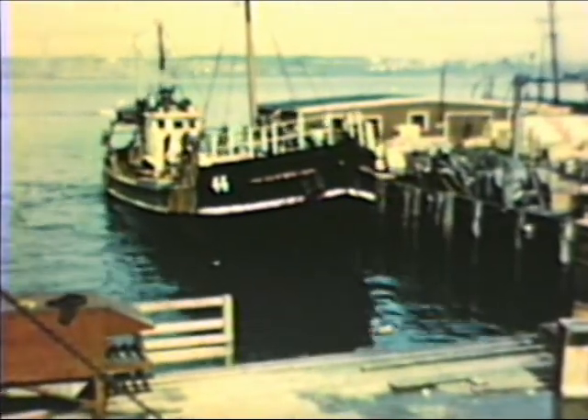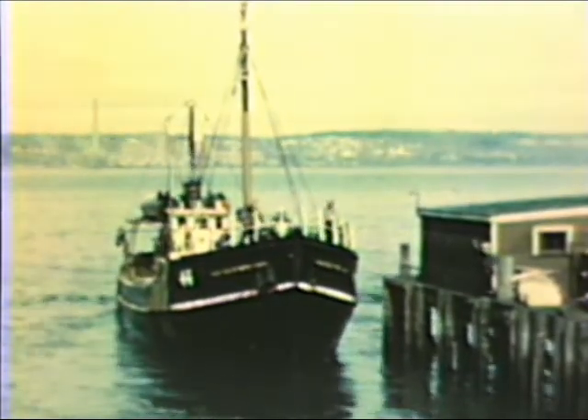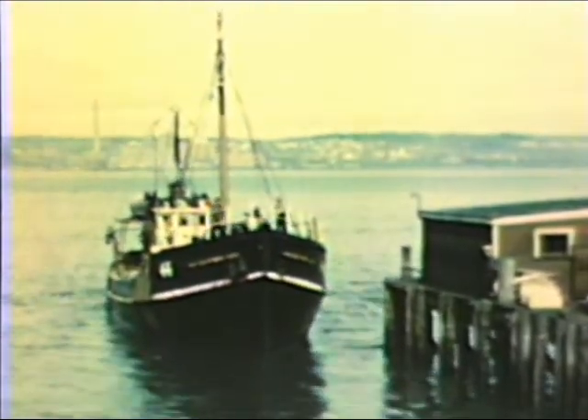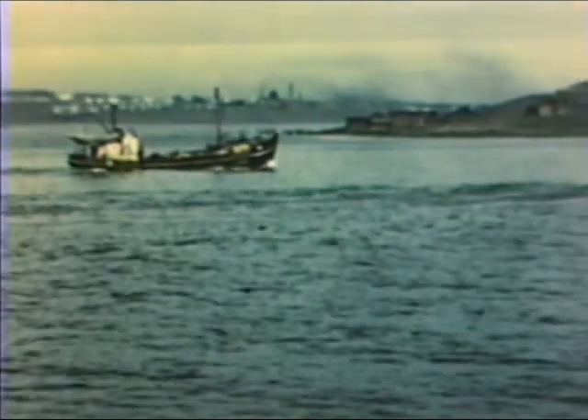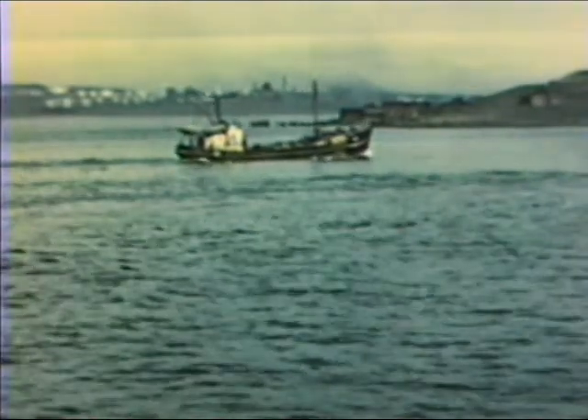The most notable boat on the banks today is the trawler. It's the most modern of all deep-sea vessels, yet the origin of the use of the trawler in fishing is very old. Trawl fishing was known in England as early as 1376, and the use of the trawl may have been introduced much earlier than that.